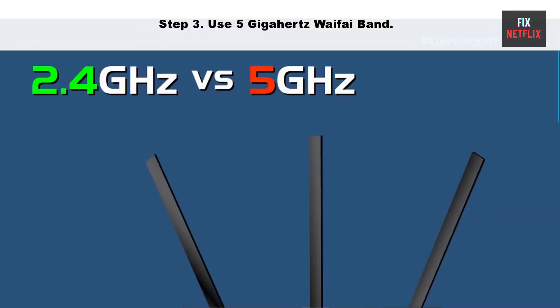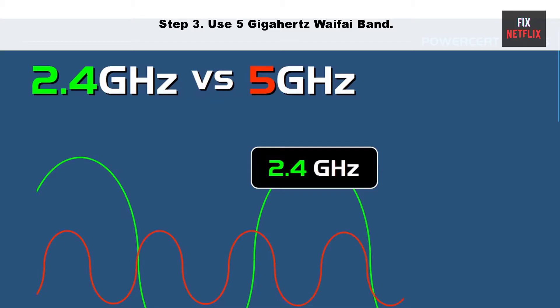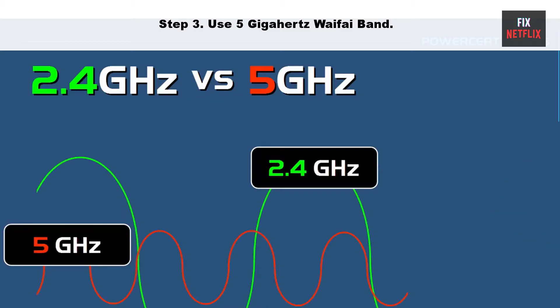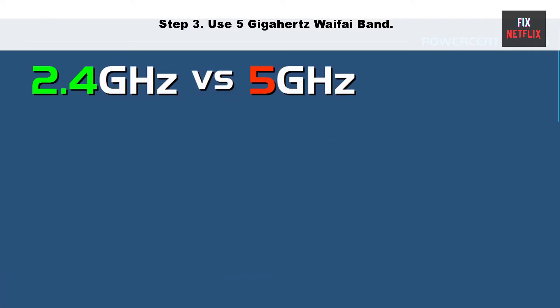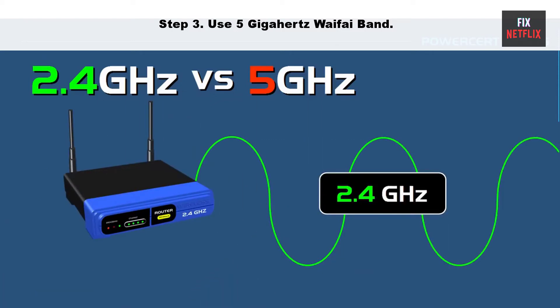Step 3: Use the 5 GHz Wi-Fi band. Using the 5 GHz Wi-Fi band can help improve the performance of your Wi-Fi connection, as it can be less crowded and less prone to interference than the 2.4 GHz band. However, it is essential to note that the 5 GHz band has a shorter range than the 2.4 GHz band, so it may be less effective if your devices are far away from the Wi-Fi router.